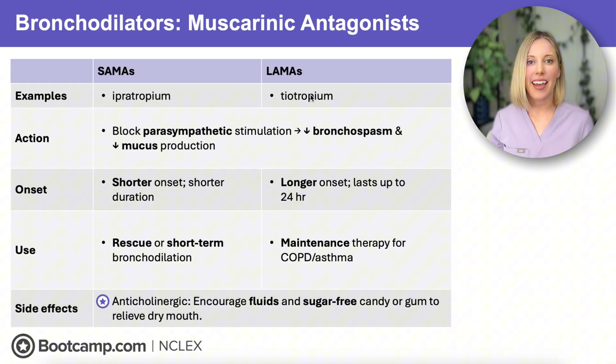Now let's look at our muscarinic antagonists, also called anticholinergics. These block parasympathetic stimulation, which reduces bronchospasm and cuts down on mucus production. We divide these into two categories: short-acting and long-acting. Our short-acting muscarinic antagonists, or SAMAs, include ipratropium, which works quickly and can be used for rescue or short-term bronchodilation. We also have our long-acting muscarinic antagonists, like tiotropium. These take longer to kick in but last up to 24 hours, making them really great for maintenance therapy in COPD and asthma.